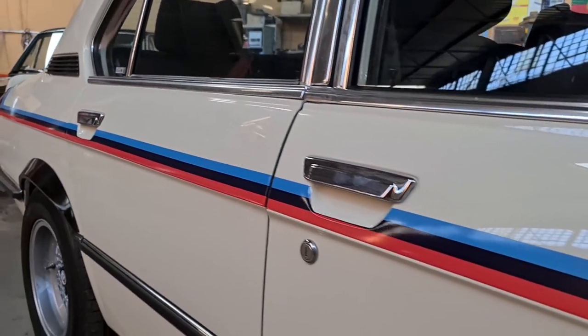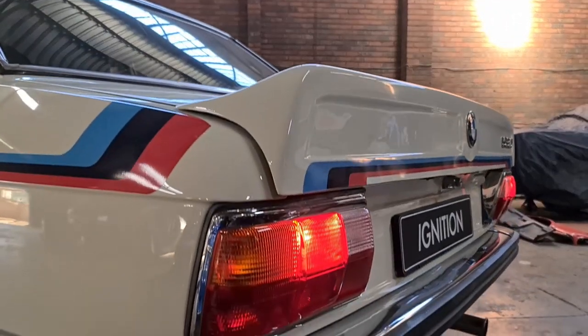And what a success this vehicle was. When it started racing in 1977, it won 15 of its 15 races, and went on to win three championships between 1977 and 1979.